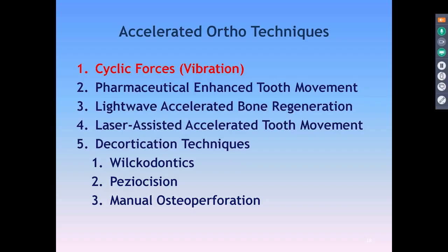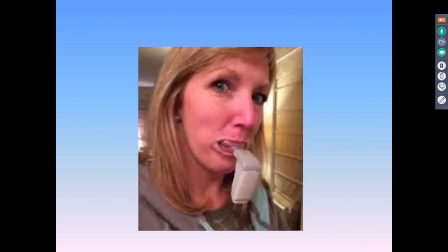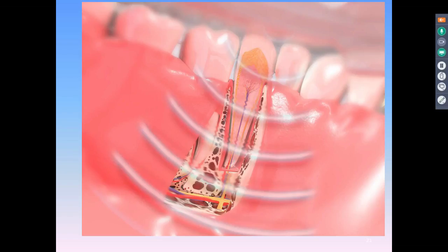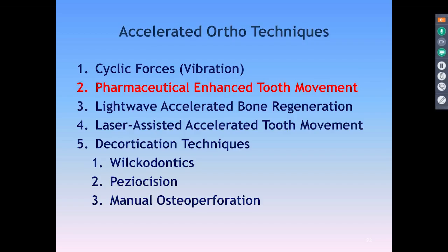The first accelerated ortho technique we'll look at is cyclic forces. One of the first to come out was AcceleDent. It was a device approved in 2009. The patient basically bites on a little mouthguard that has a little chip in it to download information. The patient wears it for 10 to 15 minutes a couple times a day. It supposedly works by reducing the lag phase, resulting in greater movement by shortening that lag phase period.